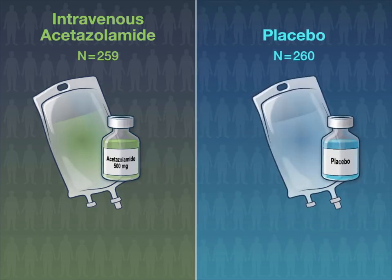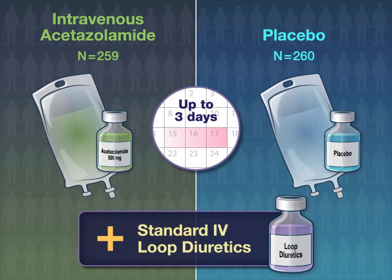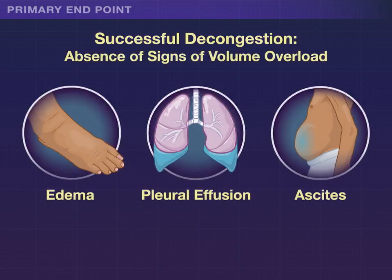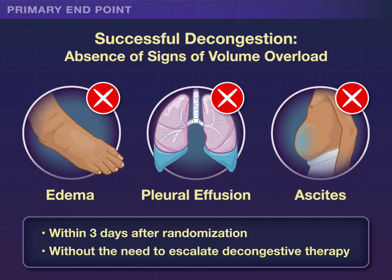or placebo, in addition to standard intravenous loop diuretics, for up to 3 days. The primary endpoint was successful decongestion, defined as the absence of signs of volume overload within 3 days after randomization, without the need to escalate decongestive therapy.